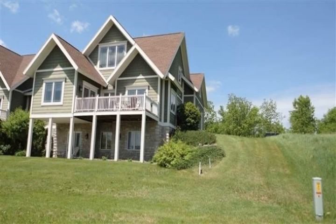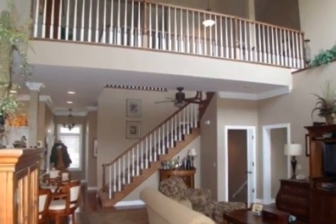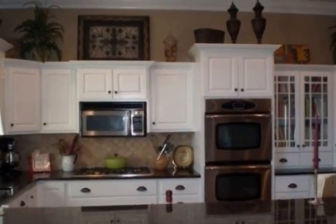Elegant yet casual, this home is warm and welcoming. Gourmet kitchen with upscale stainless appliances and great island for entertaining. Open and airy into living and dining space featuring Pella windows with expansive views of the Baraboo Bluffs.